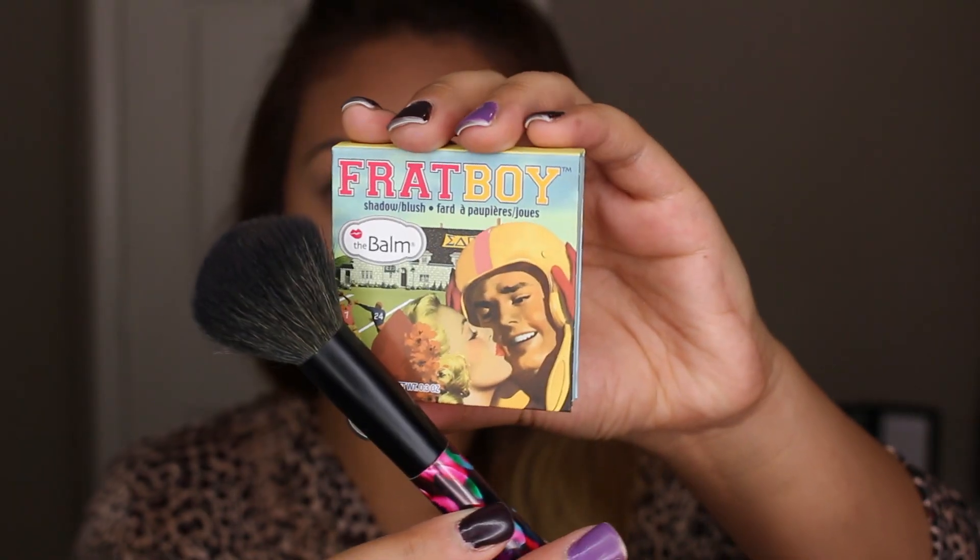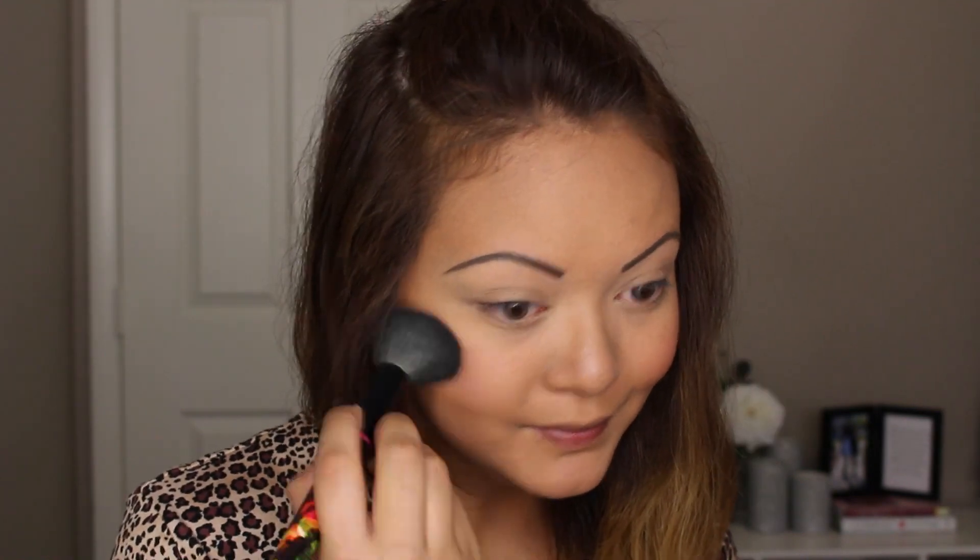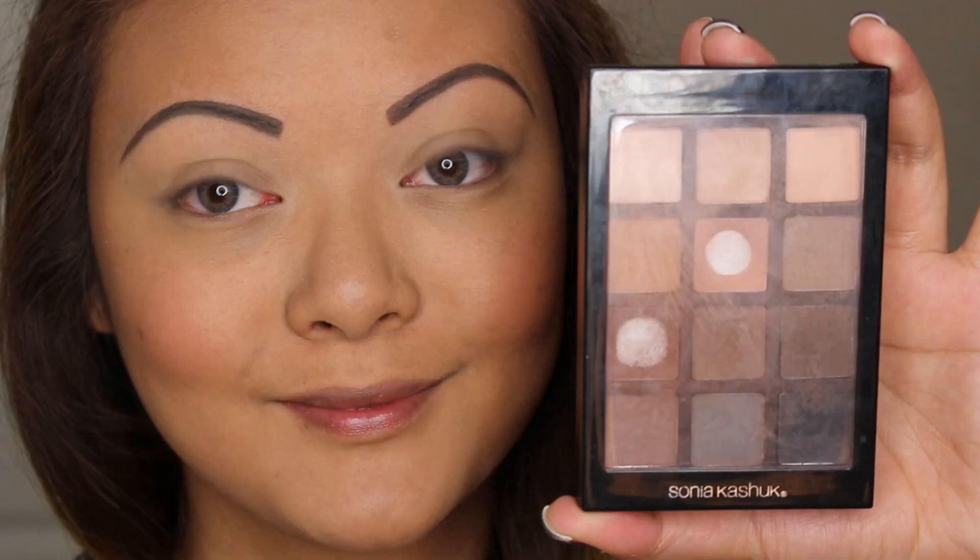I apply my blush. I wanted to use a really settled pink so I'm taking the Balm's Frat Boy, which is like a muted pink. Not too dark but not too bright — just kind of perfect for an interview. I apply this to the apples of my cheek and blend back to blend everything together.